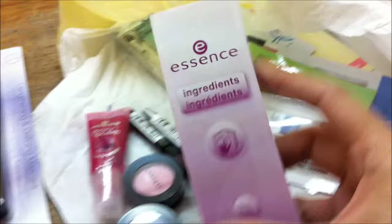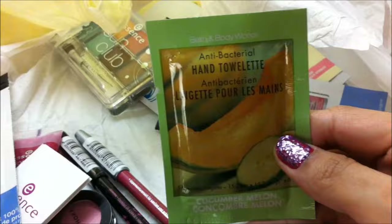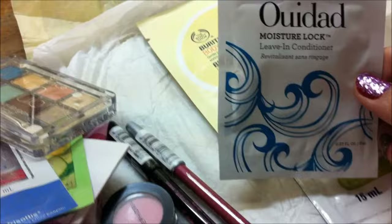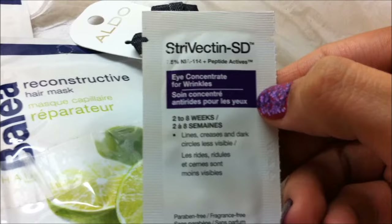She also sent a Frizz Ease shampoo sachet, a hand towelette from Bath and Body Works, a Frizz Ease hair serum, and an Essence Sun Club palette with a lot of fun colors. Then this one is a Uidad moisture lock leave-in conditioner for the hair. This is a body butter from The Body Shop. Then this is a warming face mask from Balea and a reconstructive hair mask also from Balea. And then earrings from Aldo — I really love them. It costs $8. Then this is a Strivectin SD Eye Concentrate for Wrinkles. That is all she gave me — thank you so much, Erika, I really appreciate you sending me such amazing products.